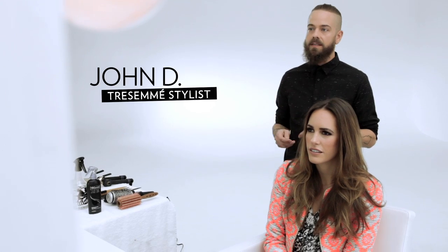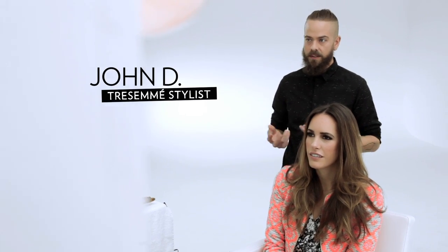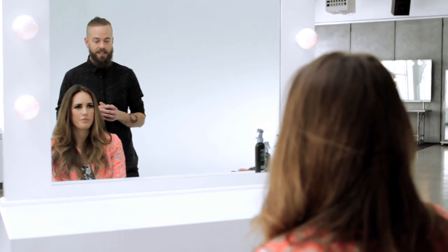John, what is the freshest trend that you've seen out and about? I really love a tousled, wavy hairdo. It can last you a couple of days, and it's easy to do.